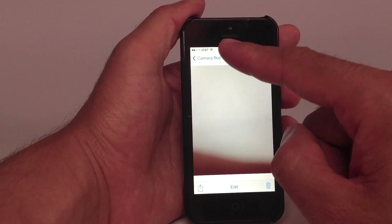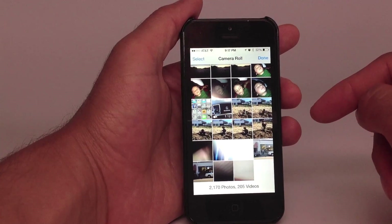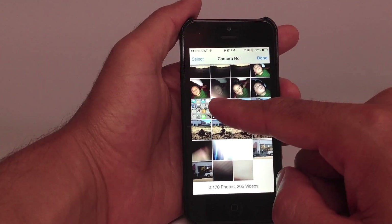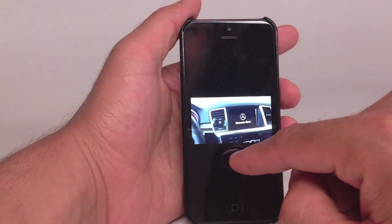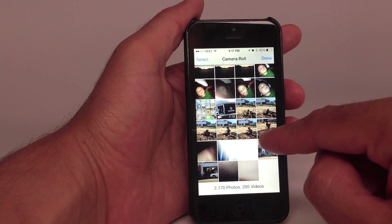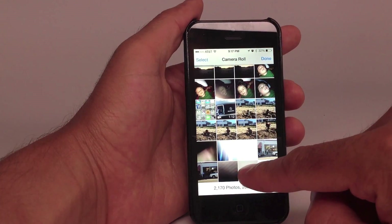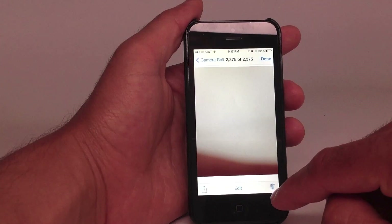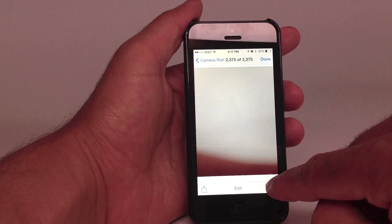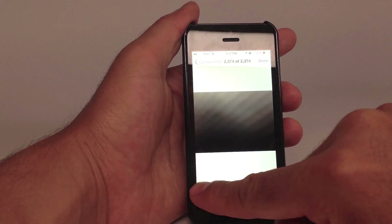I don't have anything incriminating on my camera roll, but some people do. They don't want their private photos accessible to a nosy neighbor or a thief that's stolen their phone. But as you can see, you can go in here and actually play videos, view photos — I've got some of my kids sleeping, him playing on the beach. You can actually delete photos, hitting the trash can icon and deleting them off somebody's phone without having their passcode.